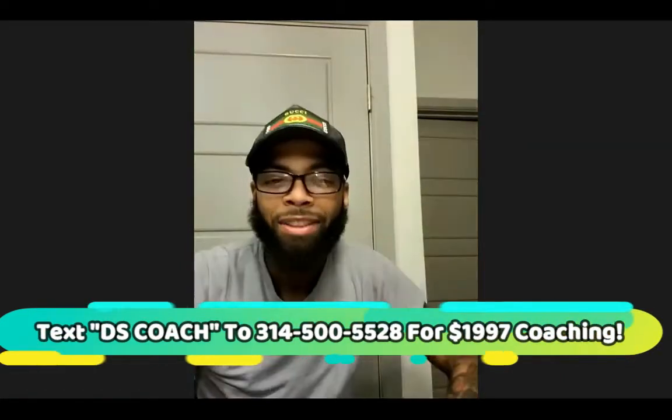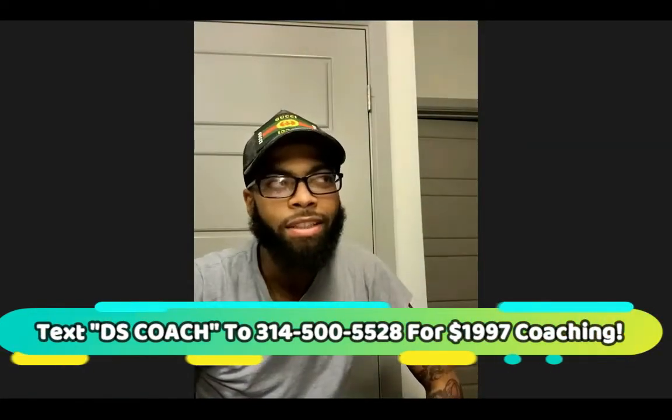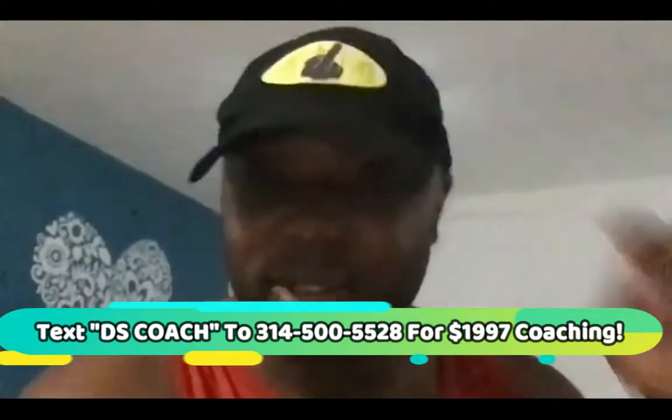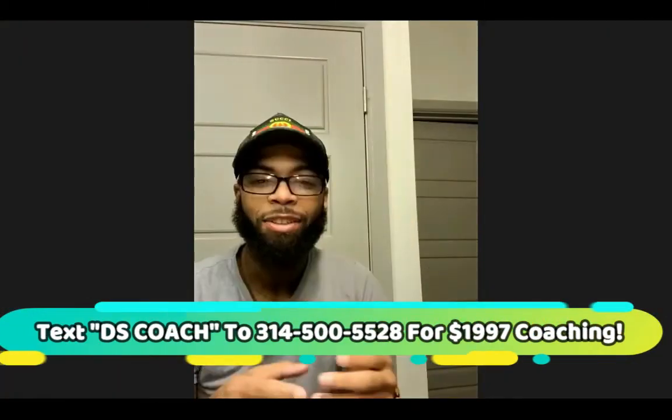My first ad ran for like six hours, if that. I spent $17 and then made my first sale. And how much did you pocket on your first sale? It was about $1,000.